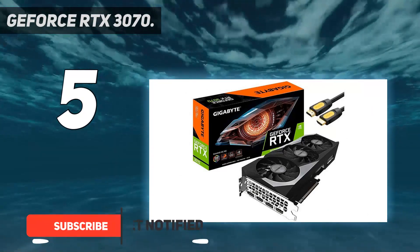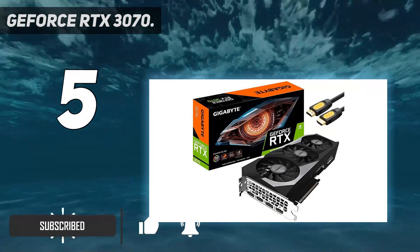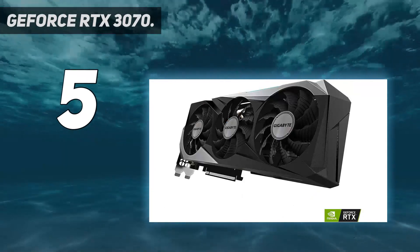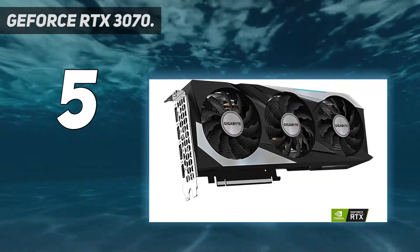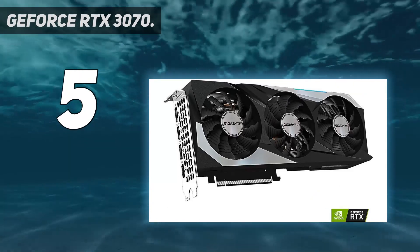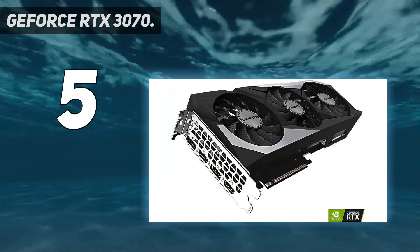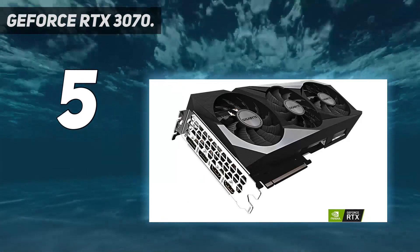It's a sizable step down from the 3080 and has less than half the VRAM of AMD's RX 6800 series cards. However, the 3070 also costs less than AMD's new cards and still has generally superior ray tracing performance, plus DLSS.